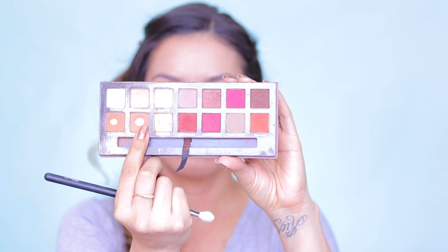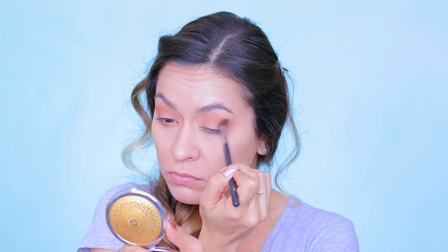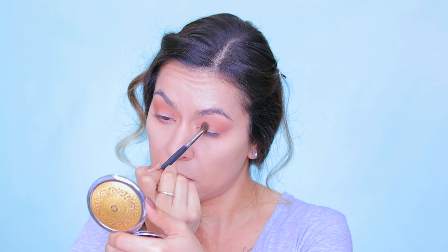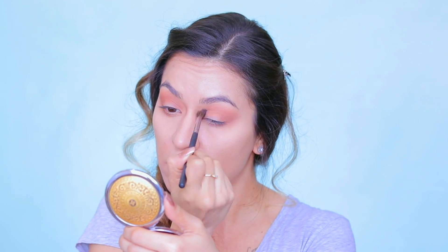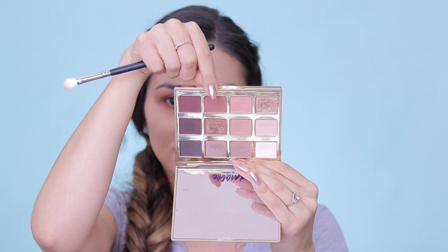And I decided to go into the Anastasia Modern Renaissance palette, taking the shade Burnt Orange on my Mikasa blending brush, and just dusting that into my crease area. I really wanted to warm everything up, and I'm also taking that into the inner corner. I decided I'm going to do kind of like a halo look for this, so just really building up that color and softly diffusing everything. I just really want this look to be nice and blown out, and I'm also dusting that onto the lower lash line.